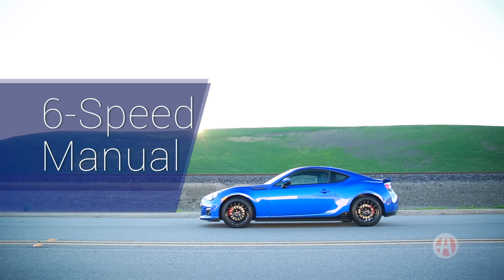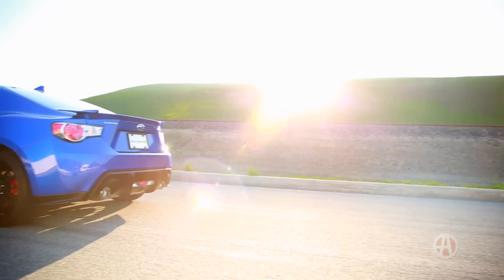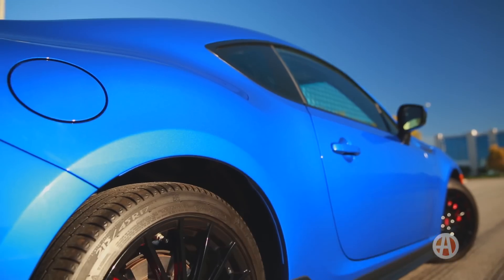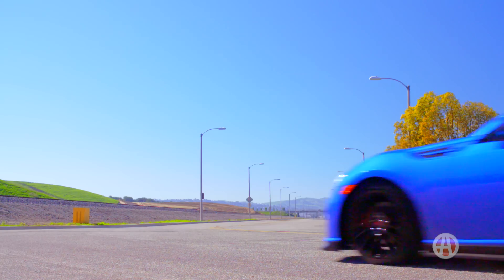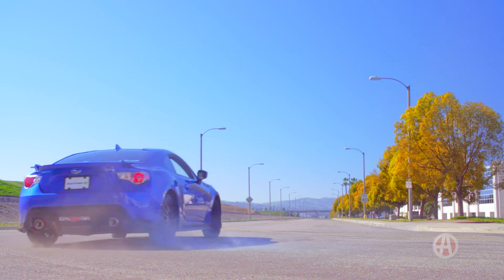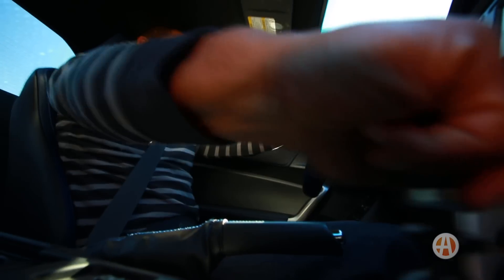Proper six-speed manual. You can get a six-speed automatic in the BRZ if you need to, and it's actually pretty responsive, but if you're a sports car purist, you'll love the bolt-action six-speed manual. There's no slop in this gearbox and every shift is a pleasure in itself.